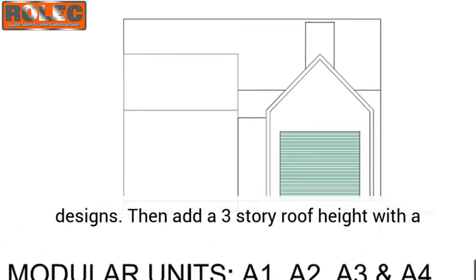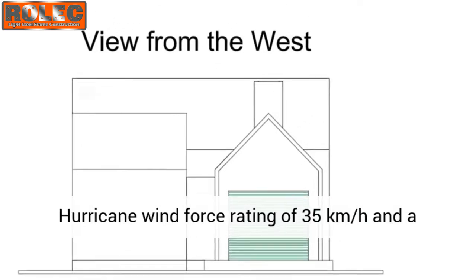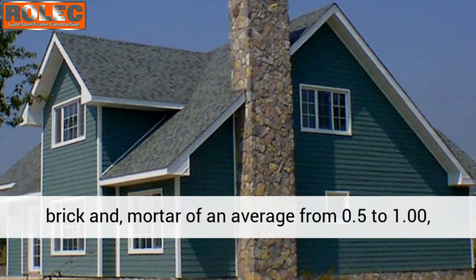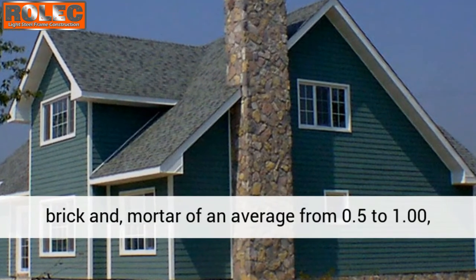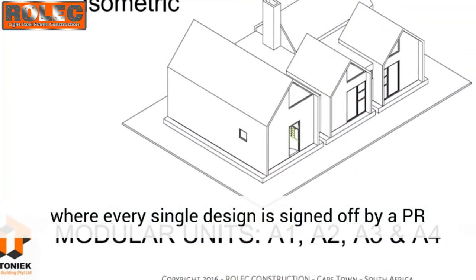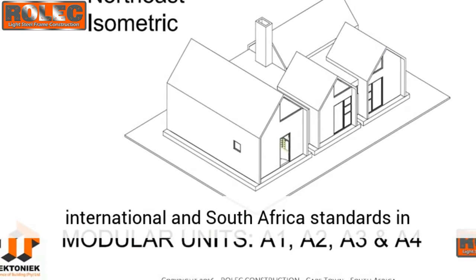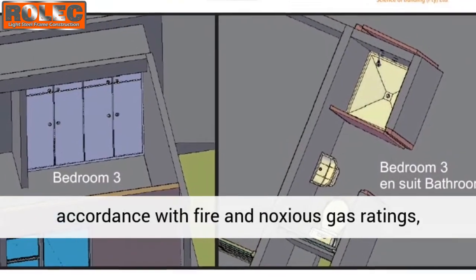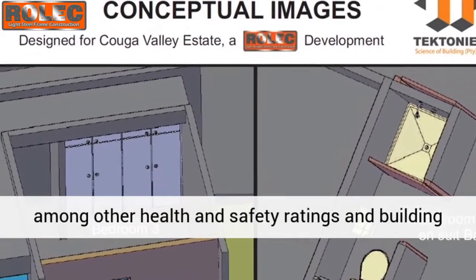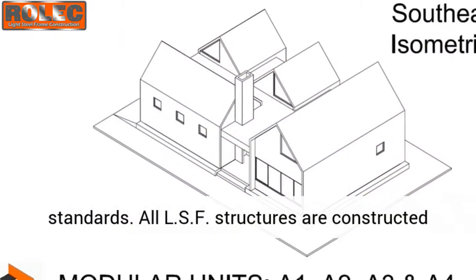Steel frame designs can accommodate a three-story roof height with a hurricane wind force rating of 35 km per hour, and a fire rating of 1.5 — as opposed to conventional brick and mortar with an average rating of 0.5 to 1.00. Every single design is signed off by a professional engineer and architect to meticulous international and South African standards, in accordance with fire and noxious gas ratings, among other health and safety ratings.